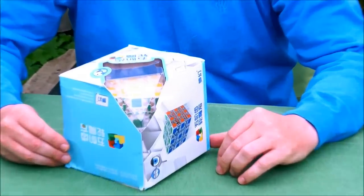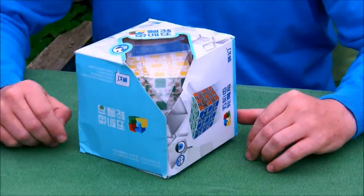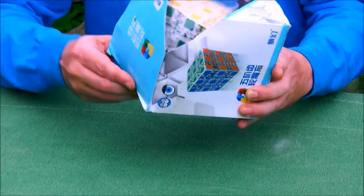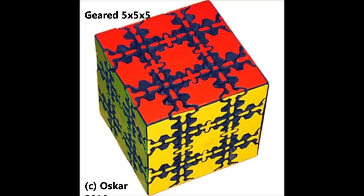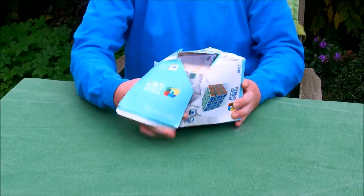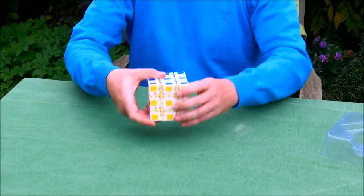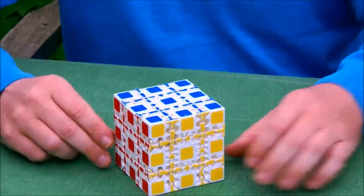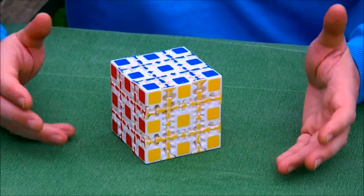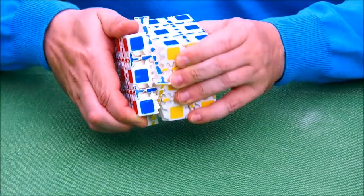One of my Chinese friends sent me an email: 'Hey Oscar, look what I found — there is this puzzle being sold in China and it looks exactly like your geared 5x5x5.' So let's unbox it — and there we are. Yes, the puzzle that we see here is an exact copy of my geared 5x5x5. This took me by surprise because I had no clue that anybody was working on it.